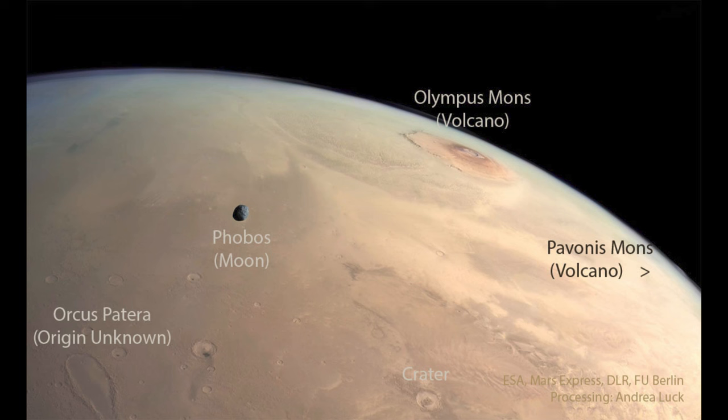At that point, Phobos will eventually crash into the surface of Mars or be broken apart. On the surface of Mars, we also see a number of craters. Craters are caused by impacts of objects from space that strike a body — every object gets hit by various pieces of material, whether that's our moon, Earth, any other planet or moon, or even asteroids that can have impact craters on them.